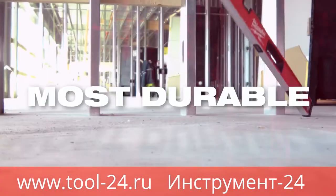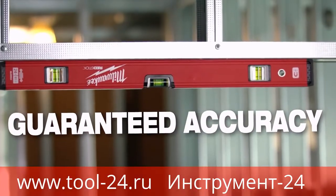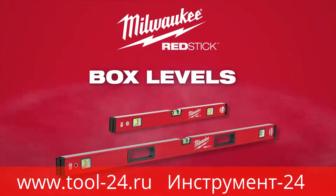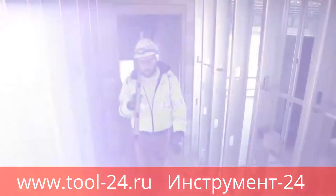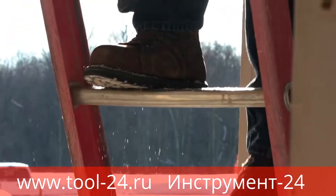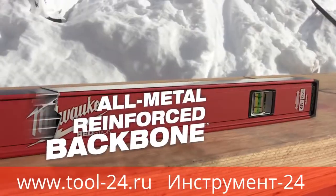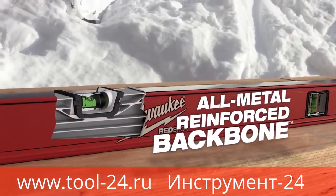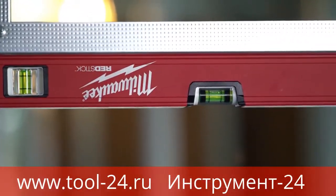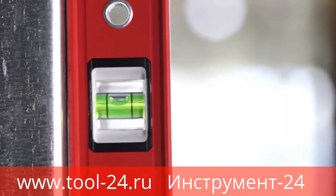Milwaukee Red Stick Box Levels are the most durable box levels in the industry, delivering guaranteed accuracy every single time. Levels take a serious beating on the job site. You need a solution that's built to survive in the harshest job site conditions. Red Stick Box Levels feature an all-metal reinforced backbone that delivers the strongest, most durable frame against leading competitors. This creates a more secure vial setting to protect accuracy and prevent damage or loosening.